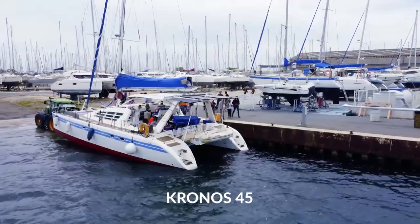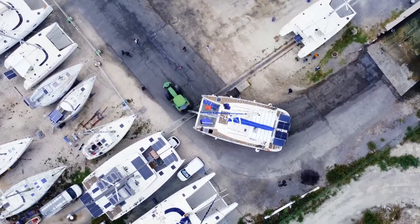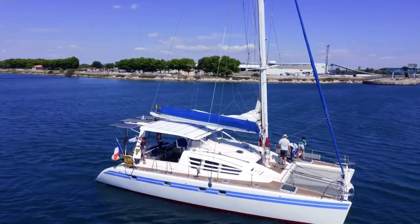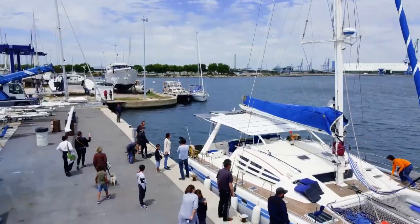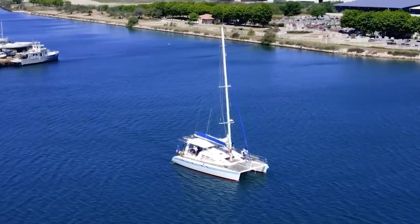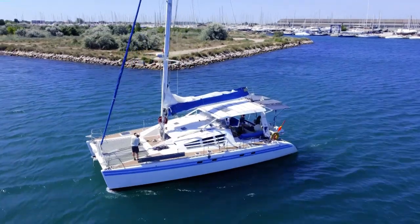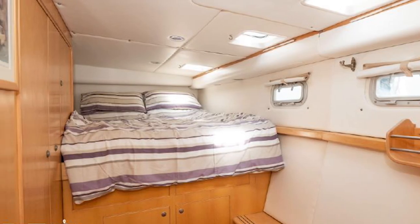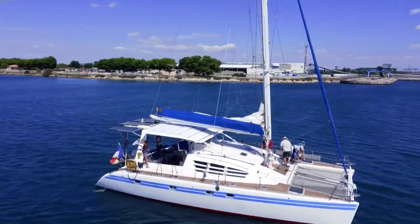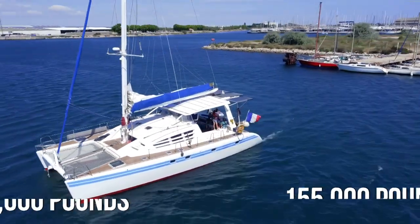Kronos 45. The Kronos 45 is a catamaran yacht that was designed by Group Graal, who commissioned the Wauquiez shipyard to build it. The yacht is roughly 14 meters in length with a beam of 6.95 meters and a draft of 1.2 meters. Along with a fractional sloop-style rigging system, the Kronos 45 is powered by twin Yanmar 4JH-2E diesel engines, which allow the yacht to reach a top speed of 11.3 knots while maintaining a smooth cruising speed of 8.6 knots. There are four cabins on board with a total of eight bunks to host up to nine people. A total of 13 of these catamarans were manufactured, and you can find one listed for 155,000 pounds or $188,000.